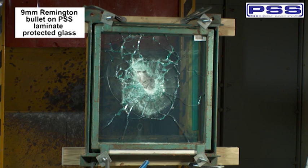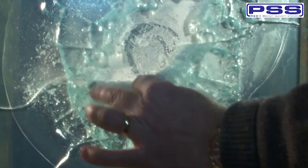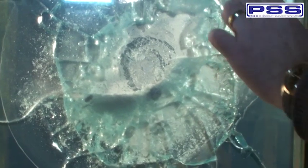To really test the strength of the laminate, we are going to fire a third shot into the same piece of glass, again 60mm from the center. As you can see, the bullet has not penetrated, showing the true strength of the laminate even after multiple shots.